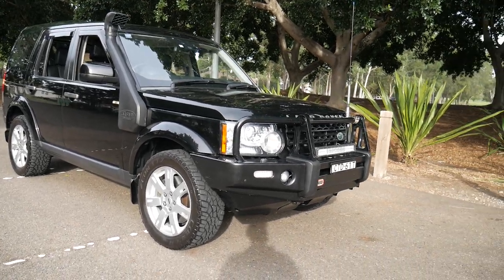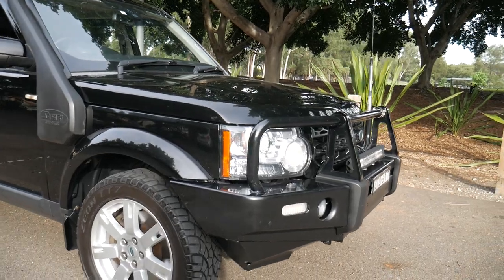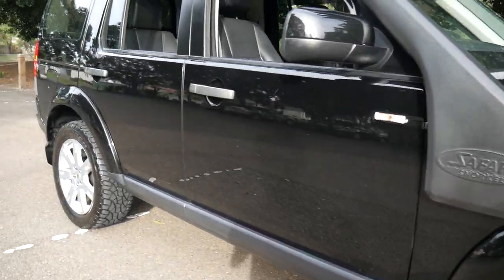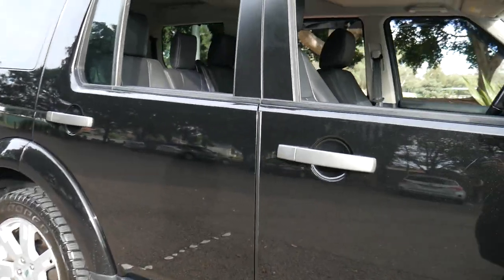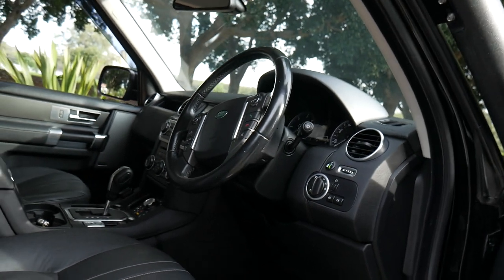It's my absolute pleasure to offer this 2011 Land Rover Discovery 4. It's the 3 litre SE, called the SDV6. It has leather interior, alloy wheels, and airbags everywhere.